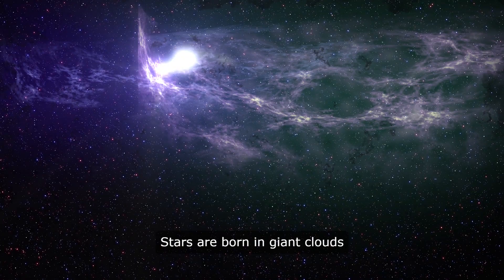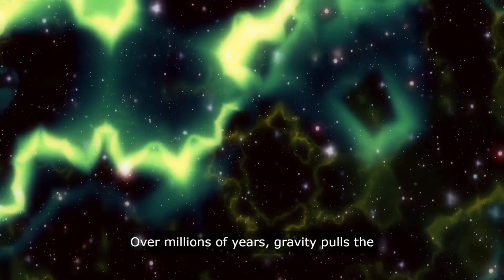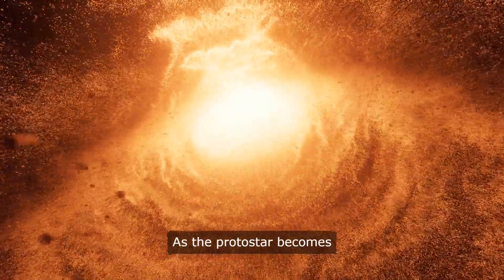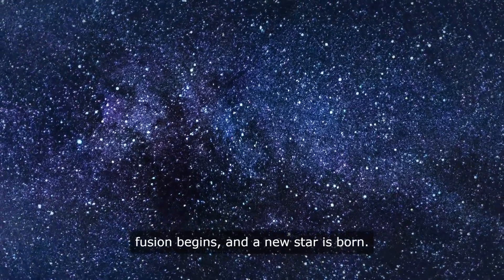Stars are born in giant clouds of gas and dust called nebulae. Over millions of years, gravity pulls the gas and dust together to form a protostar. As the protostar becomes denser and hotter, nuclear fusion begins and a new star is born.